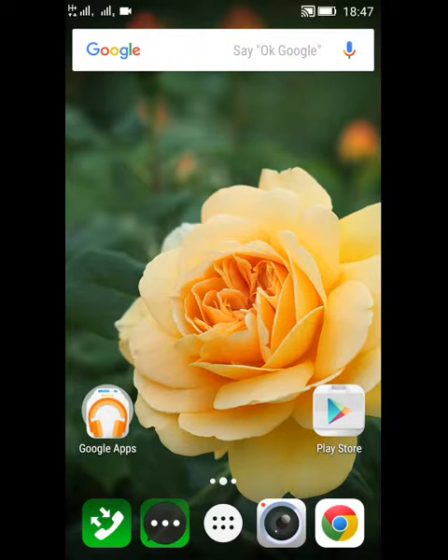Hello all my friends, this is a small video for you to show that Lenovo A7000 has received the Marshmallow update.